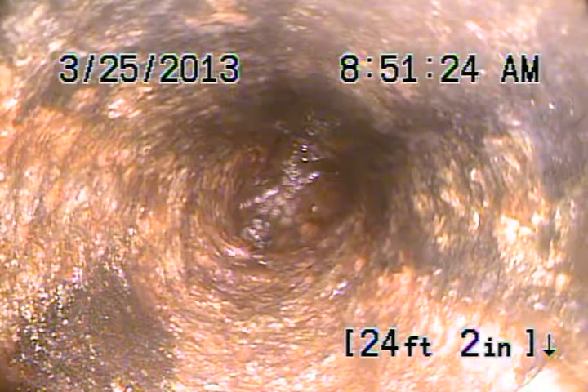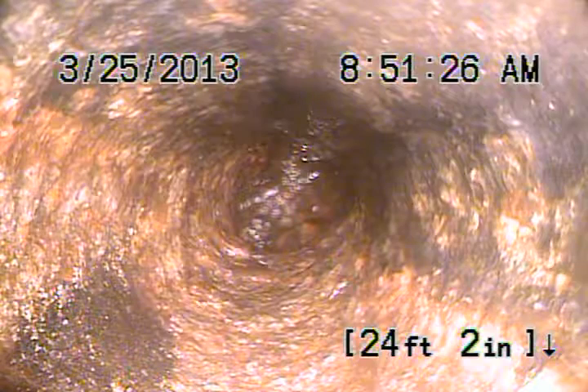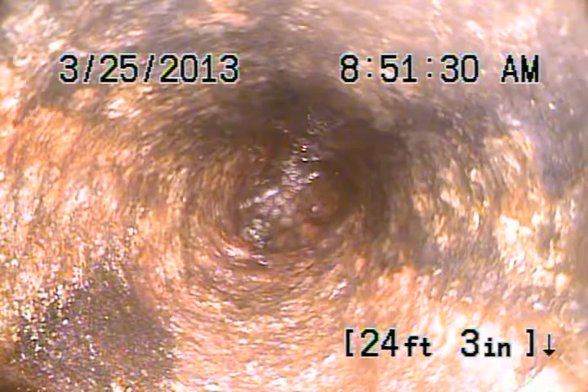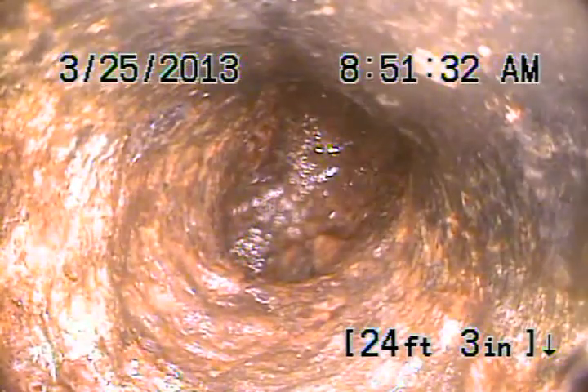We don't see any breaks or anything. We've got some of the grease out — there was a little bit of grease, which is understandable for a kitchen line. We're all the way to the bathroom where this ties into the bathroom right over here, and we're going to pull the camera back. You can see the pipe is nice and clean.